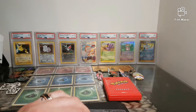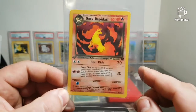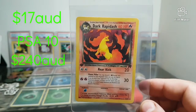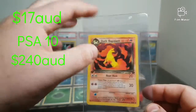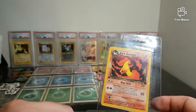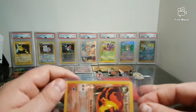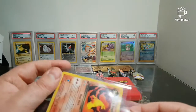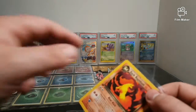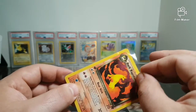My third card is first edition Rocket Rapidash. One of the main reasons why I did this all in one trade was so I could get both the Ponyta and the Rapidash — it was just easy to do it all at once rather than going down to the guys every week. So we've got Dark Rapidash, first edition Rocket, which is a great looking card.